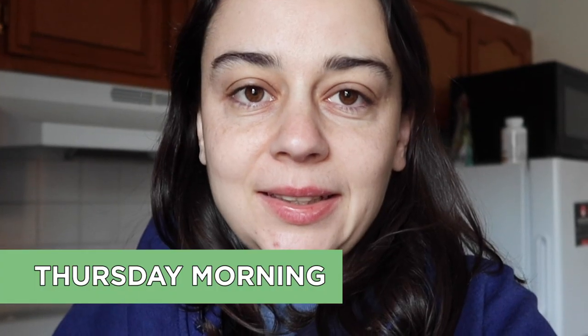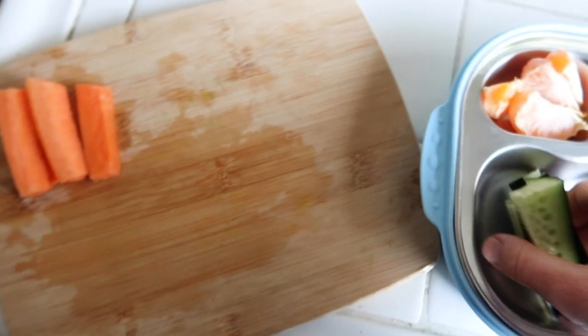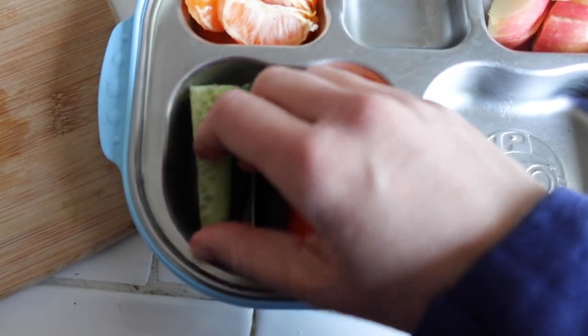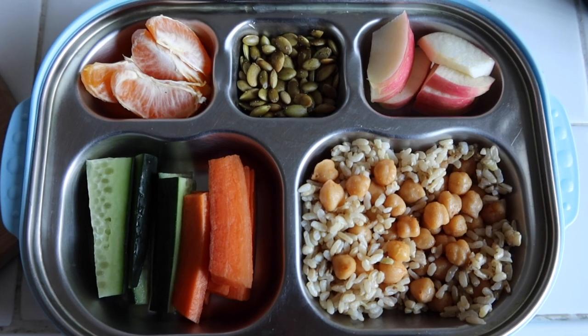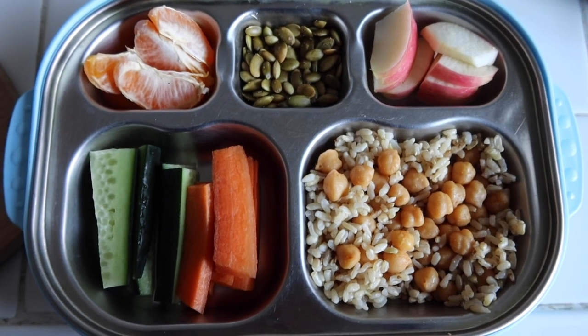Good morning! Woke up a little late, so we're just going to speed through all of that. It's 7:30 and we need to be out of the house at 8. I thought I'd do the cucumbers, but then I saw the carrot and apple still in the fridge from yesterday — we've got to use this up. The only thing I did in the moment was slice up the vegetables, which you can do in advance. Lunch came together in under five minutes.